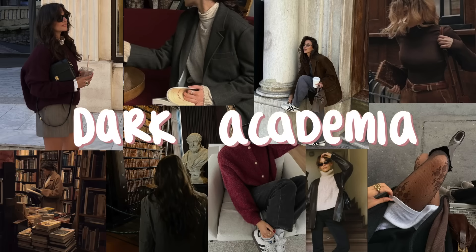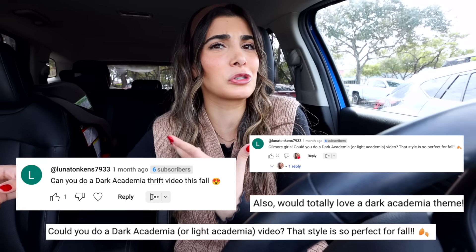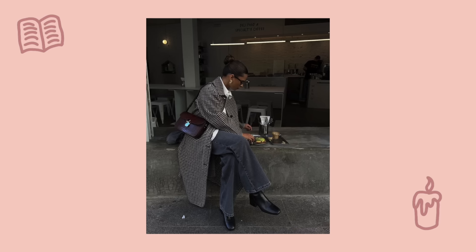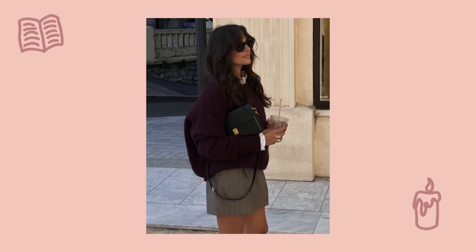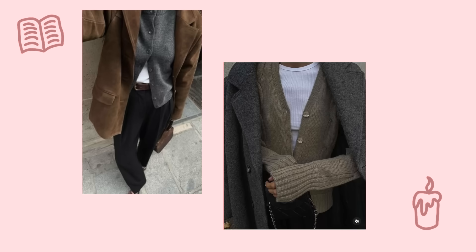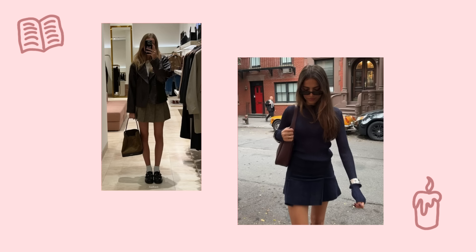So many of you guys have requested this, and I had to go to Google to actually search what it is. Dark academia fashion is a style that combines preppy and gothic elements — but I think more dark elements. The color palette is black, white, beige, brown, dark green, navy blue — everything super earthy. This style emulates everything academic, so you have blazers, cardigans, dress shirts, pleated skirts, tailored trousers.